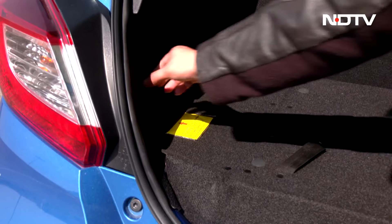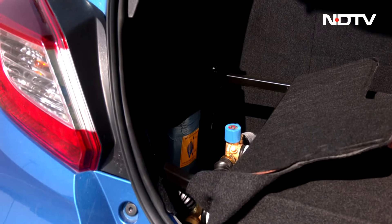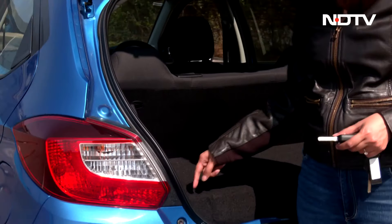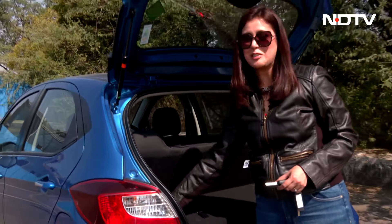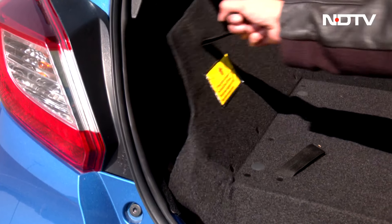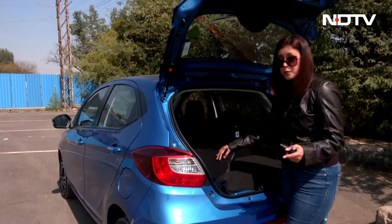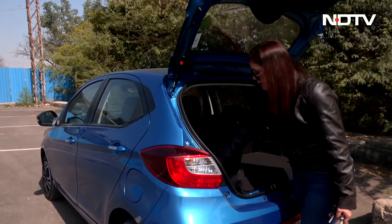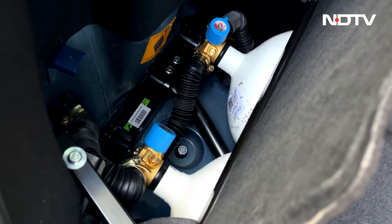The company recommends that you don't put any luggage on this area. In order to access the two cylinders, you have to open a flap — but this flap doesn't open unless you fold the second one a little bit. You can see the two cylinders here. The spare wheel is under the car, and there is a bolt that you need to unbolt if you want to take it out.